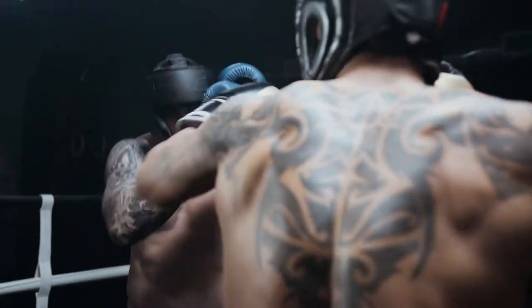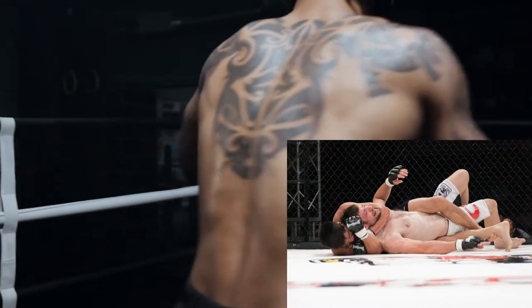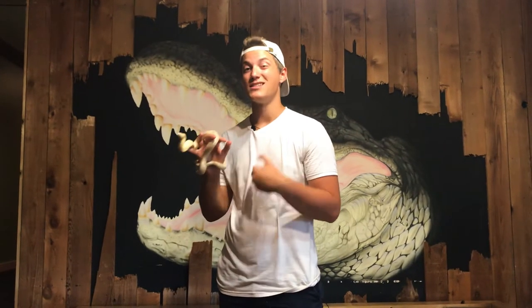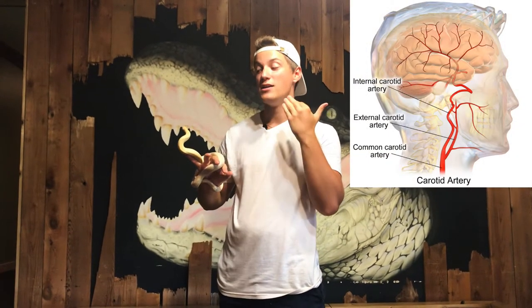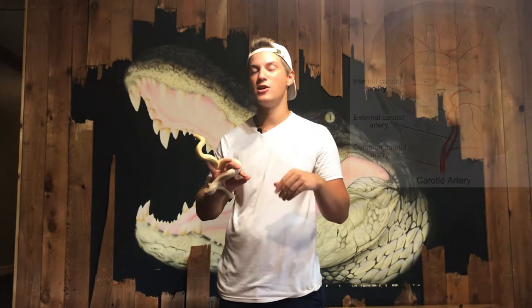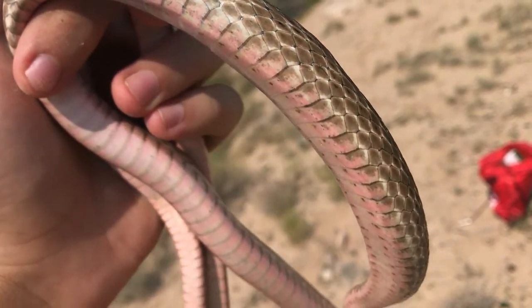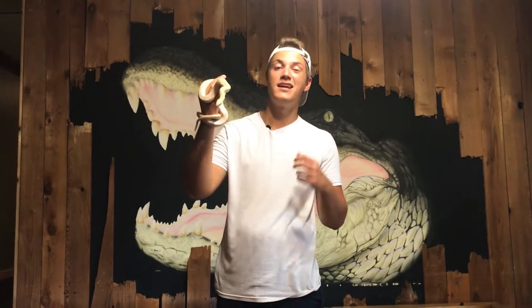If you look at a UFC fight, someone will get someone in a rear naked choke and the guy will be out in about four seconds or less. What a rear naked choke does is restrict blood flow and stop oxygen going to the head. That's exactly how snakes kill — they want that mouse or whatever to be out as quickly as possible. These guys have a really sensitive stomach and they can sense when the heart of the prey stops pumping.